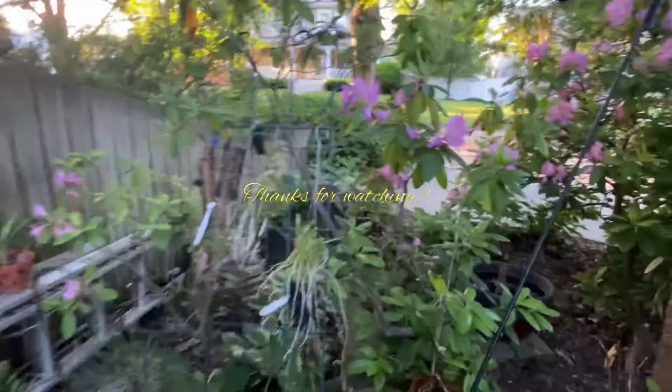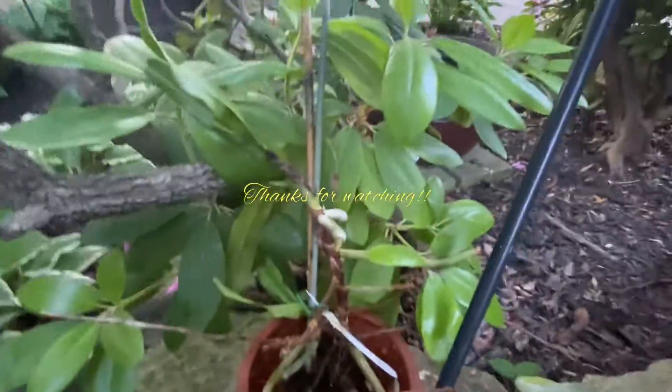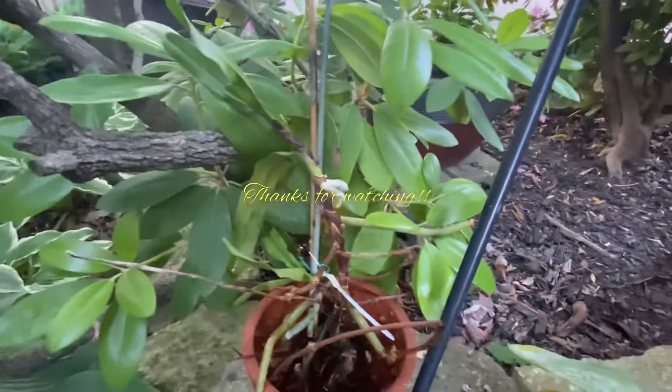That's all I got — a quick one. Enjoy your orchids, thanks for watching.